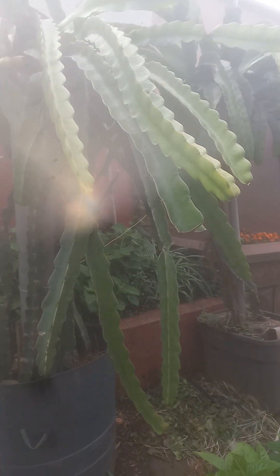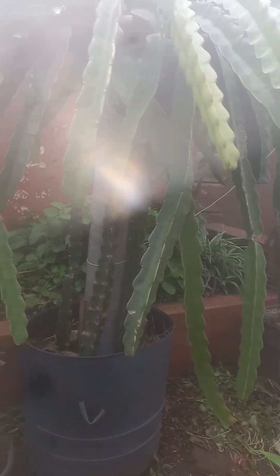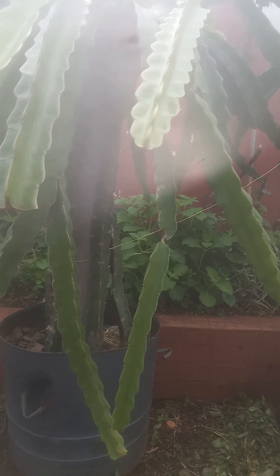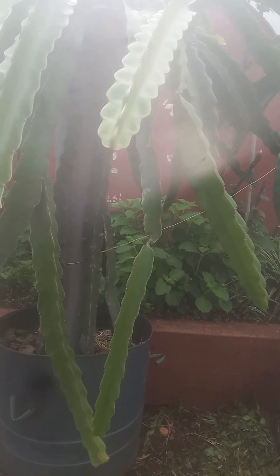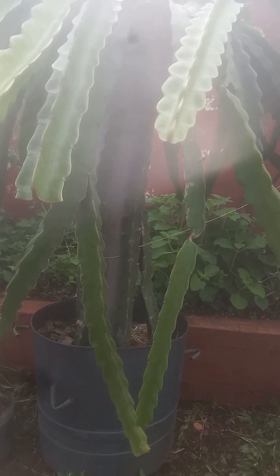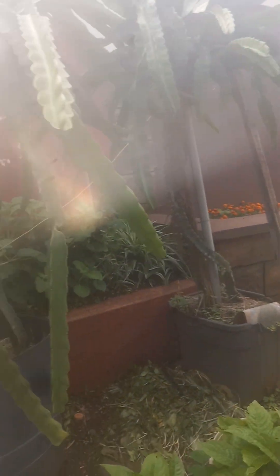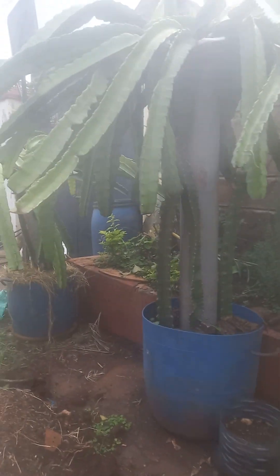This is our Vietnam White, and we are not seeing any buds yet. It's only January though, so maybe February or March — the fruiting season extends up to June anyway. Interestingly, it's still raining here in Nairobi.